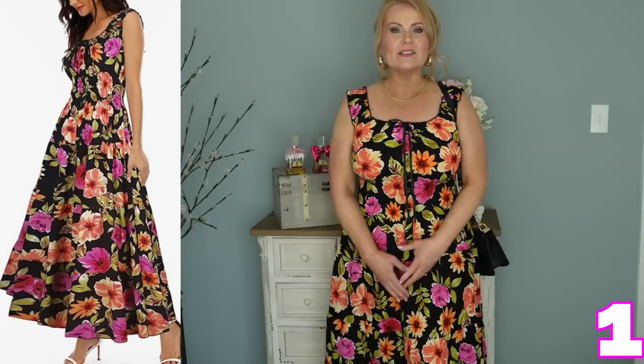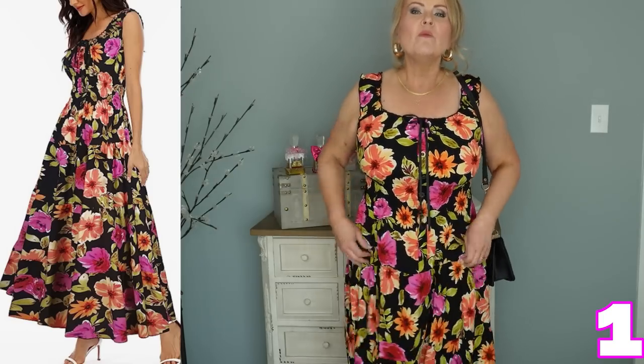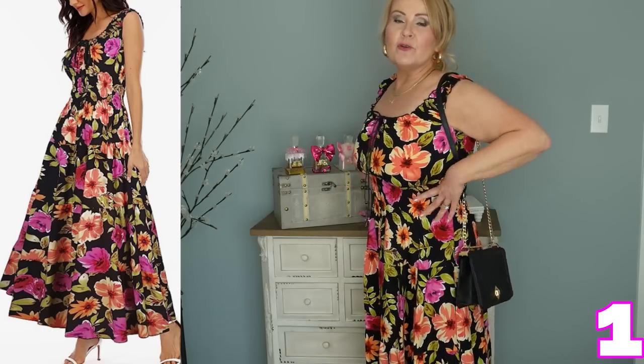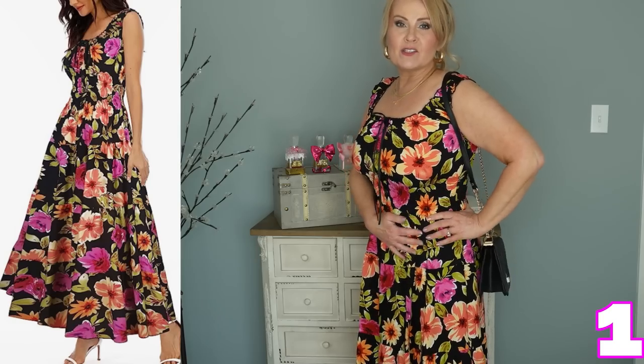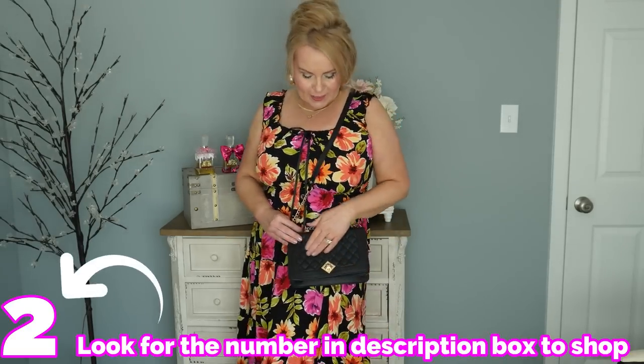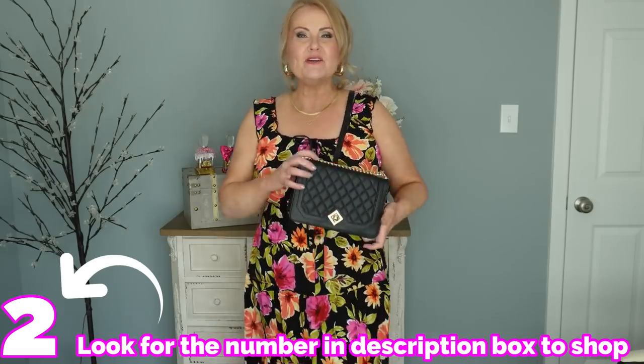It has tiers on it — ruffles — but it just lays so pretty. There's ruching right here through the waist, right underneath the bust, all the way down. It's just adorable, and it does have some buttons right here. It's just so comfy for summer. And then I just paired it with one of my black quilted purses. I think it's really cute.